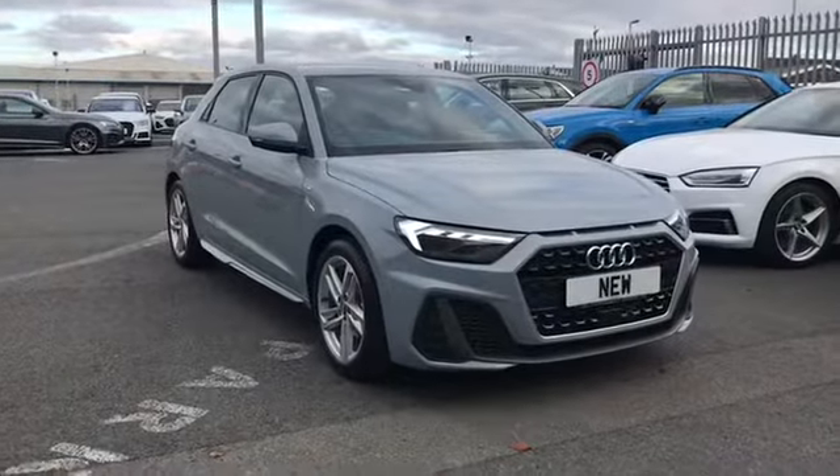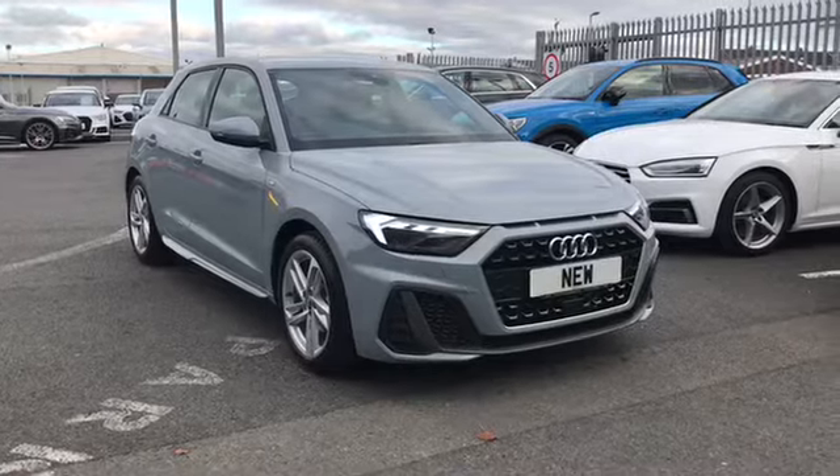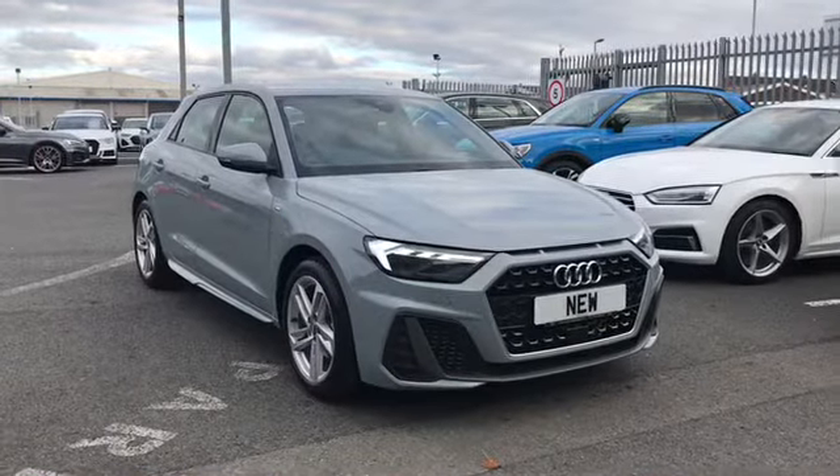If you'd like any more information on this brand new A1, give us a call on 01228 544 455.